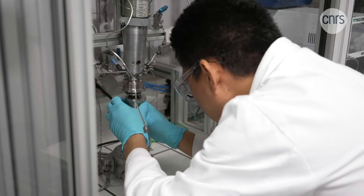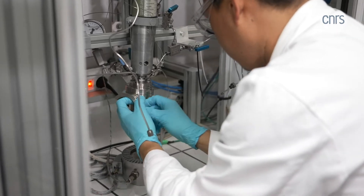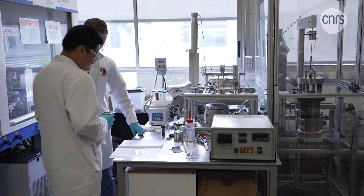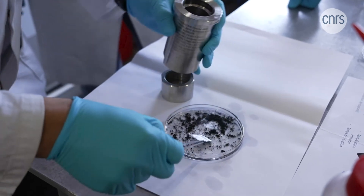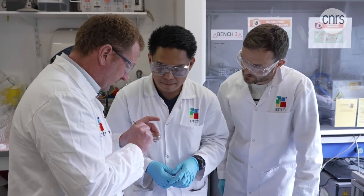The purpose of this experiment is to find the optimum temperature and pressure conditions for separating the rare metal particles in the positive electrode from the aluminum sheet to which they are bonded. After processing, the electrode has been separated from the aluminum current collector. Testing with recycled materials confirmed they have the same capacity as the pristine materials.